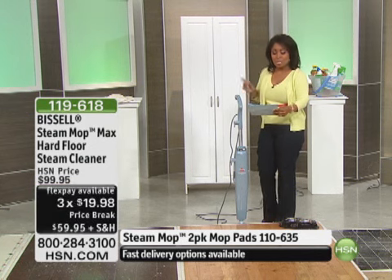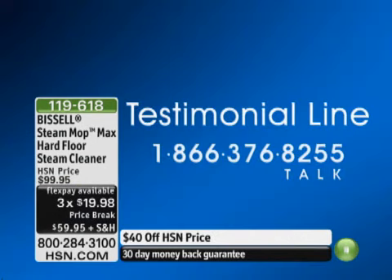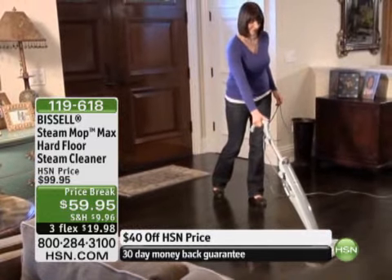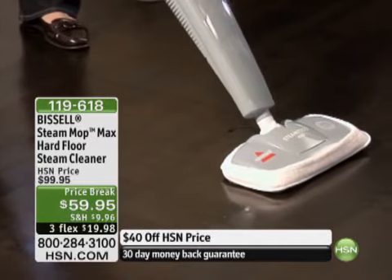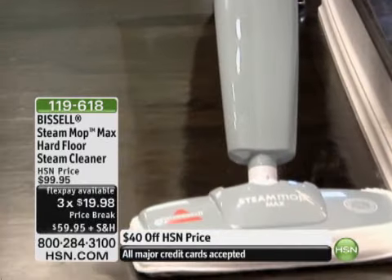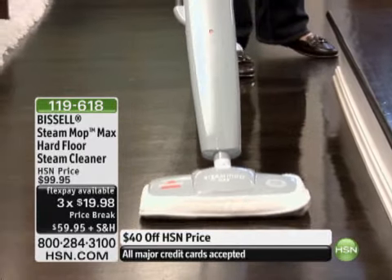If you own our Bissell Steam Mop Max hard floor cleaner — linoleum, tile, sealed hardwood floors — it's going to cover the gamut. I want you on the phone lines. I want you to share your stories. If you want to clean your floors easier than ever before, it's on three flexible payments of $19.98. Peter Cullin is joining us. Ready, set, shop.